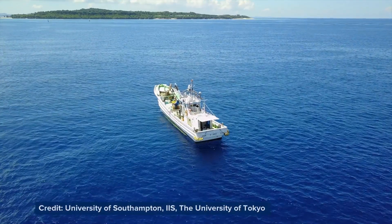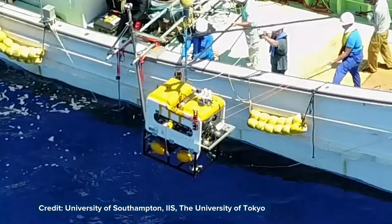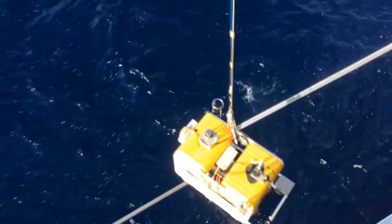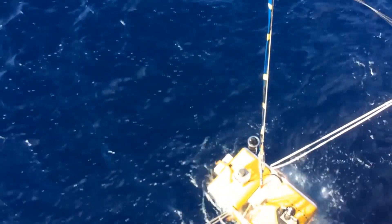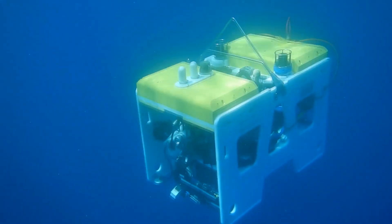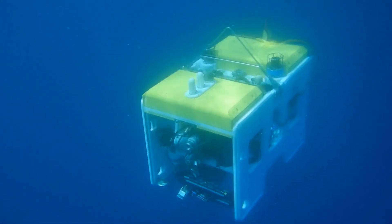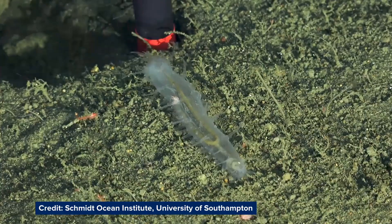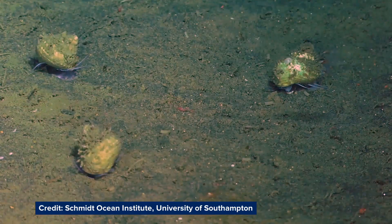As the global population increases, the pressure on our ocean's resources is growing. The Southampton Marine and Maritime Institute uses industry collaboration and multidisciplinary expertise to gather information, interpret vast amounts of data and test practical solutions. This will allow us to better understand and utilise our oceans whilst protecting their long-term health.